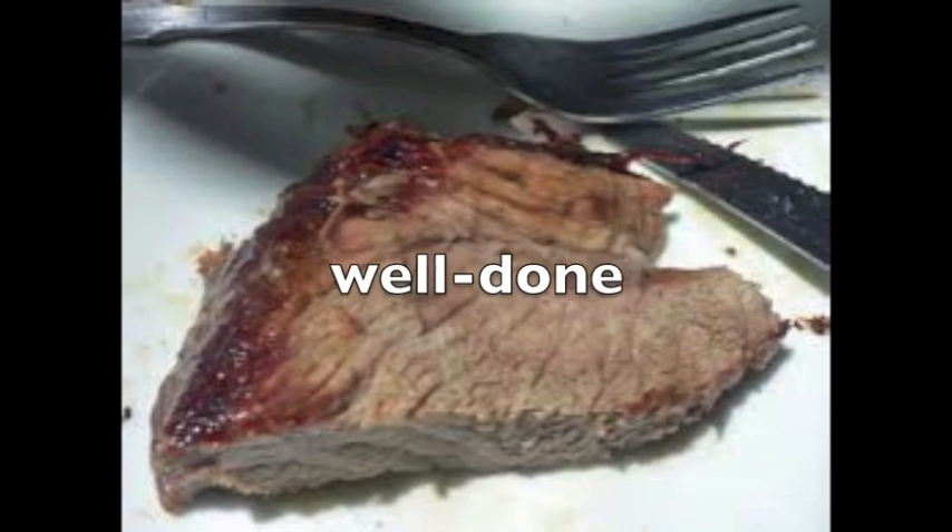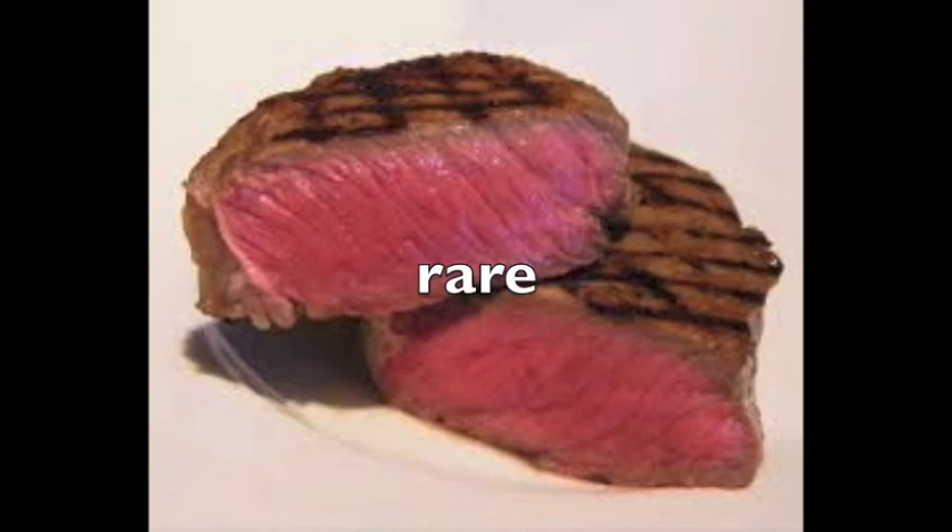Meat can be cooked a number of different ways. When it's cooked a lot, it's well done. When meat is not cooked a lot, we say it is rare.